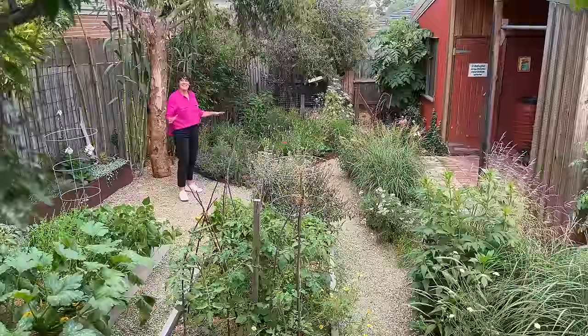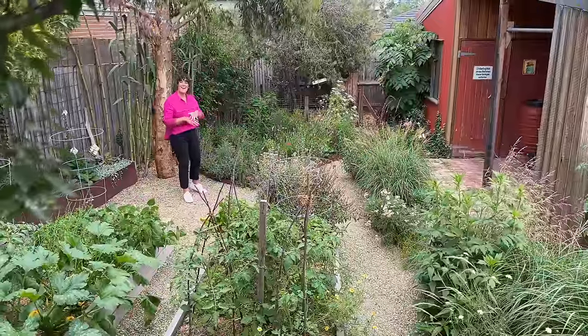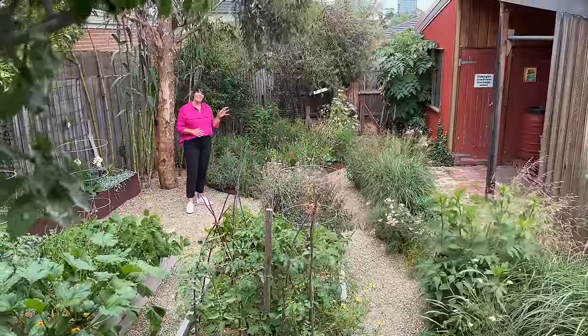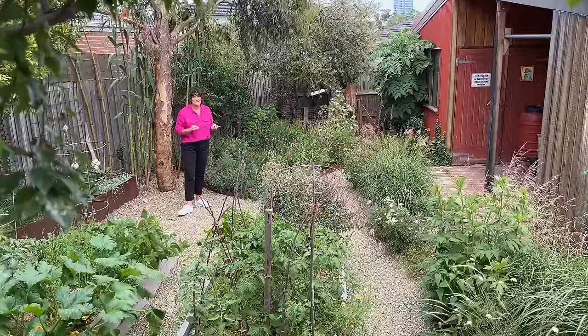Even though everything isn't yet in flower, in the height of summer there will be flowers everywhere. Combined with that movement from the grasses, it's just beautiful.